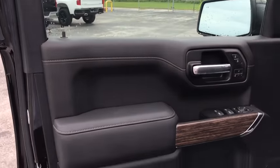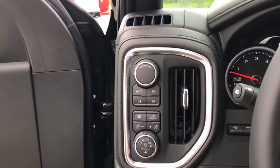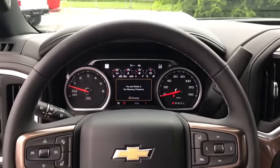Steering wheel audio controls, traction control, navigation system, remote engine start, power passenger seat, power sunroof, leather-wrapped steering wheel, dual airbags, power steering, four-wheel disc brakes, floor mats.